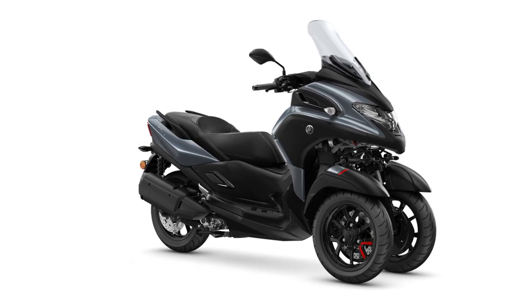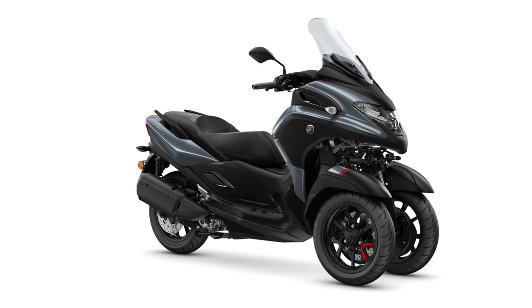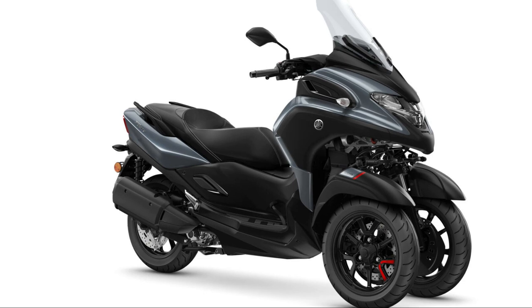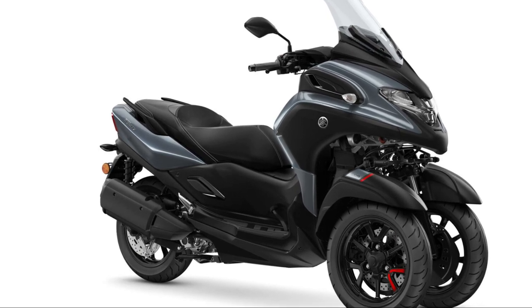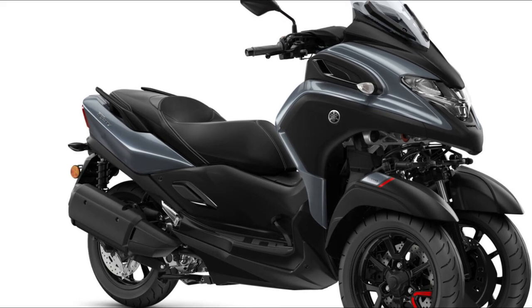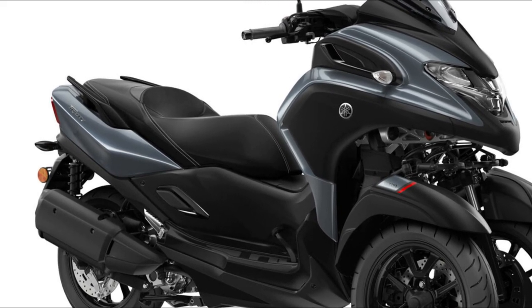Another unique feature of the Tricity 300 is that it is the first Yamaha to feature the LMW locking mechanism — standing assist. This mechanism locks the left and right tilt of the LMW to make it stand on its own, but it may be easier to understand if you watch the video for more details.